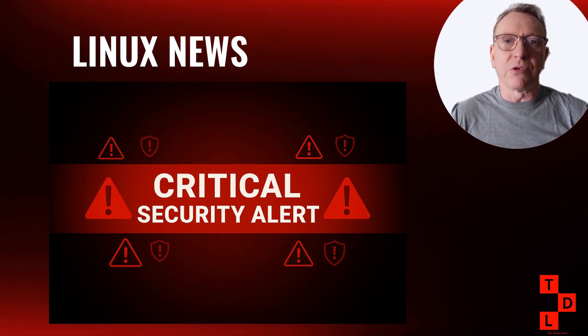The first one, CVE 2025-32462, might not sound too scary with a CVSS score of 2.8. But here's the kicker — this vulnerability has been hiding in plain sight for over 12 years, since September 2013. There's been a flaw in sudo's host option that could allow users to execute commands they shouldn't be able to.